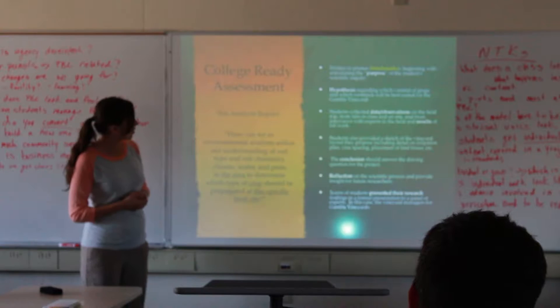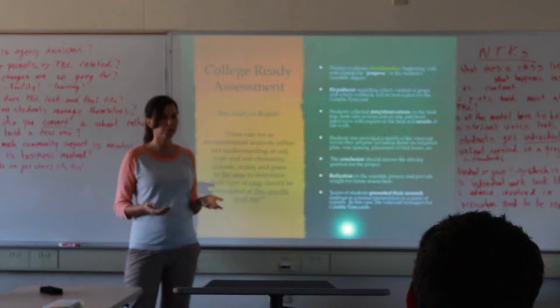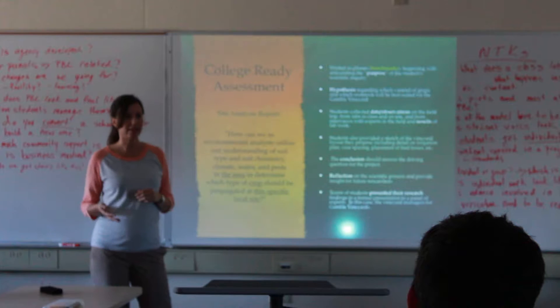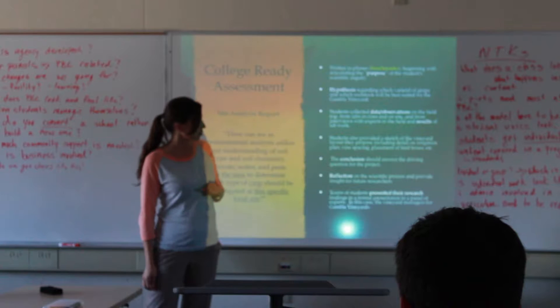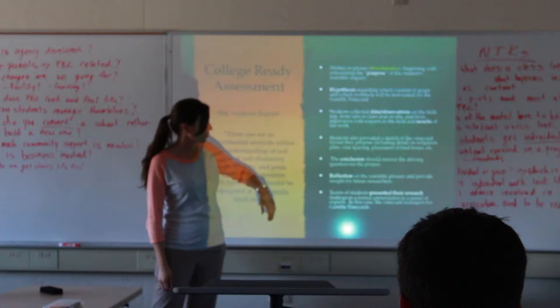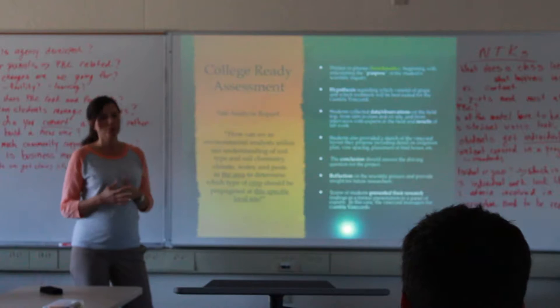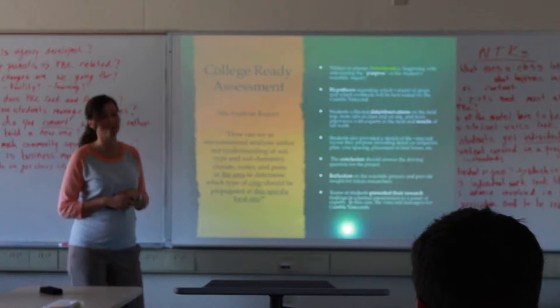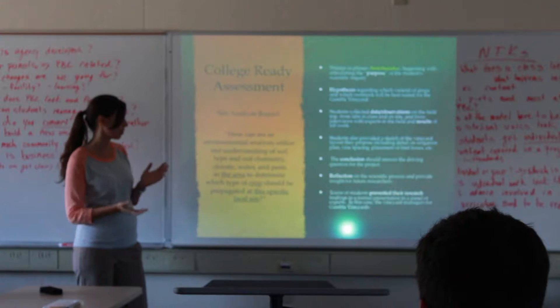The college-ready assessment was laid out like a lab report: starting with a purpose, then a hypothesis, data and observations, a sketch of the vineyard layout, a conclusion that answered the driving question, and a reflection. Every individual student — our English language learners, our students with special needs, every student — produced one of these very in-depth scientific research reports. It took a lot of work, a lot of chunking into smaller pieces, and revisions.